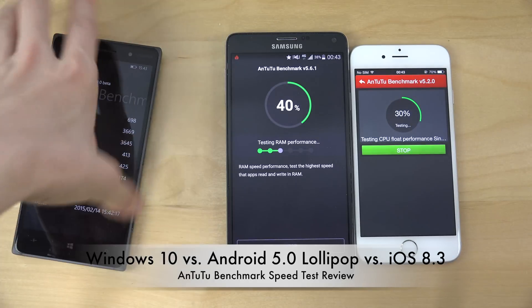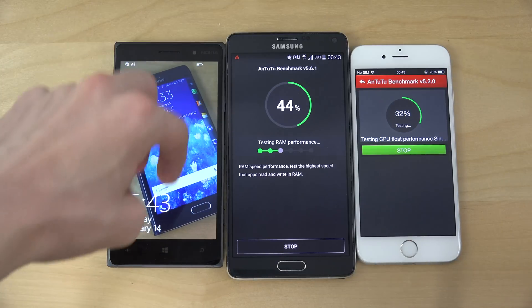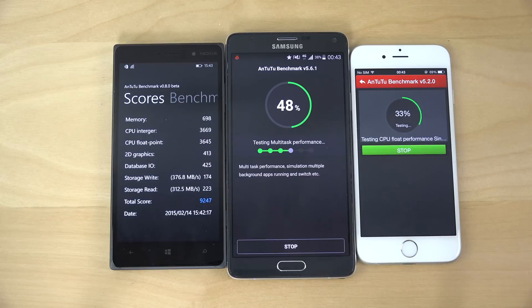And you can see again, we get display problems with the Lumia 830. It's not the AMOLED panel we're getting on the 830, but yeah.